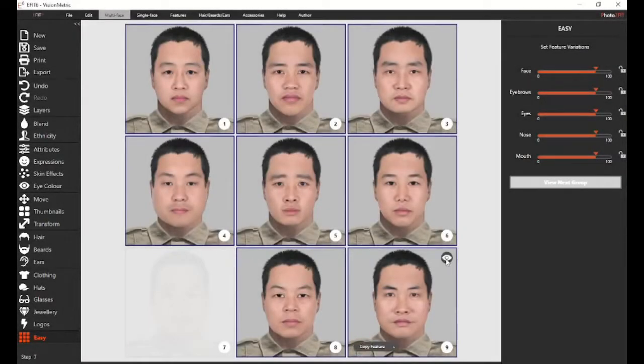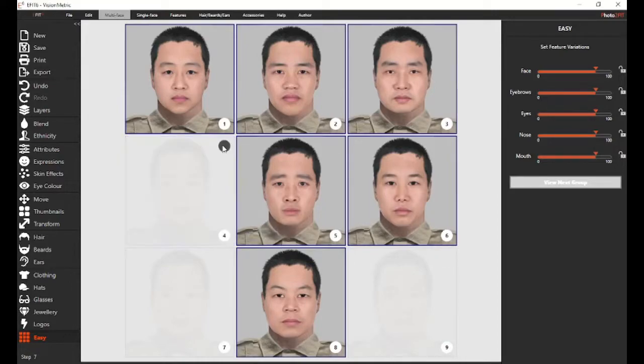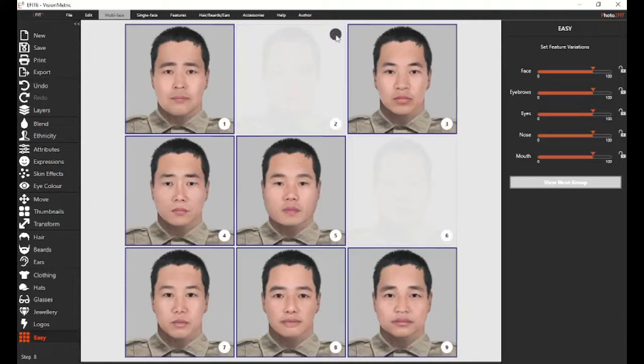A unique feature of eFit is its Easy AI mode. Easy AI automatically creates groups of faces which match the suspect description. Each time the witness identifies the best and worst matches in each successive group, eFit learns from the witness's decisions to gradually produce faces that increasingly resemble the suspect.